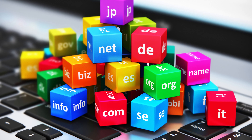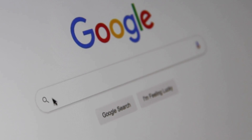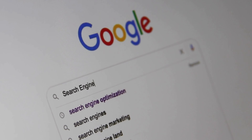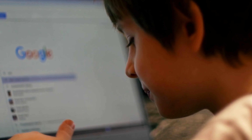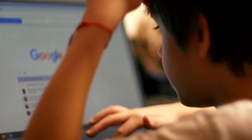First up, we have Google Search. Google Search is the most commonly used search engine on the planet. It is used to find information on just about anything, from recipes to the current headlines. With its strong algorithms and artificial intelligence, it has become the go-to tool for information seekers worldwide.